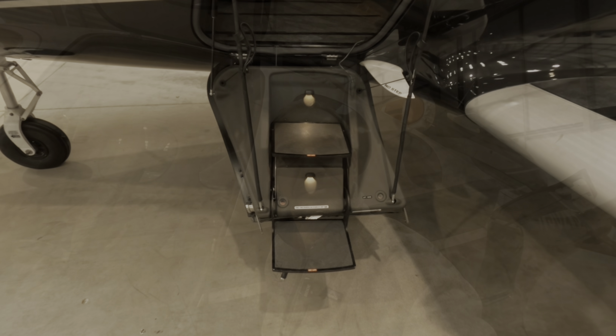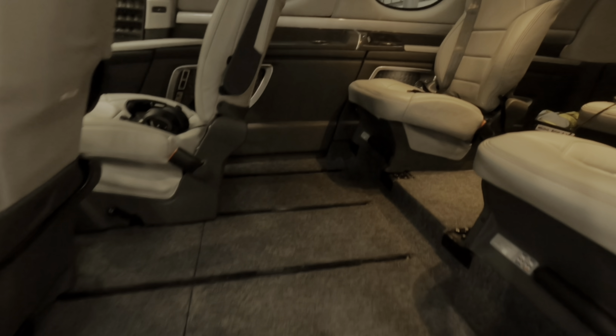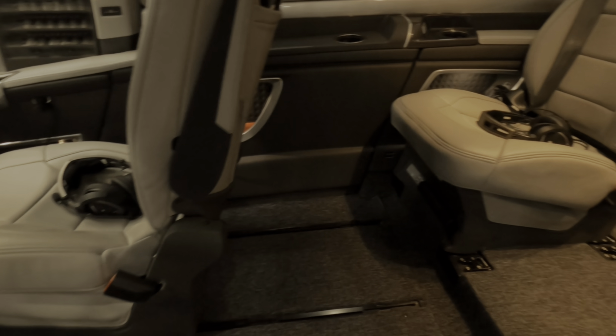Hi everybody, John Page here. I just wanted to take this opportunity to show you around our aircraft, our SF-50 Vision Jet, but more importantly, what equipment we have on board for everyday operations. Not all of them come as standard with the aircraft, so we've had to purchase a few items. I'll show you inside the cabin, inside the baggage bay, and then we can have a look at each item in a little bit more detail.